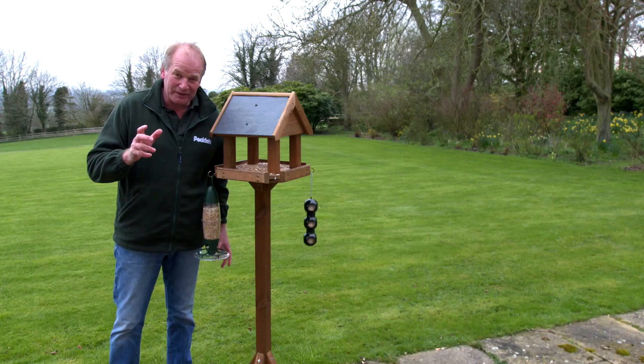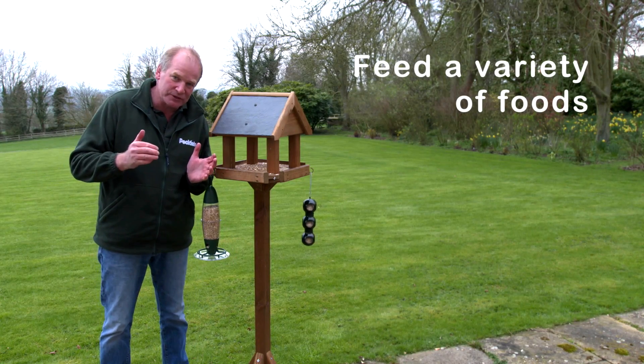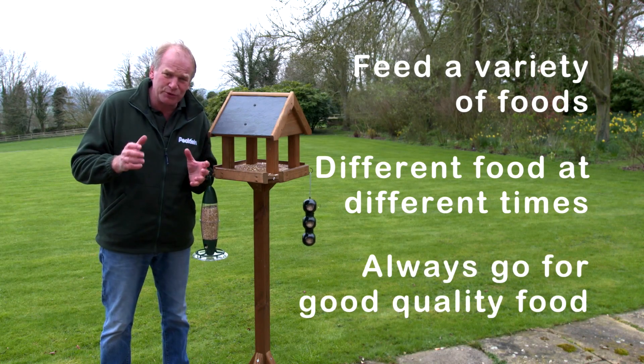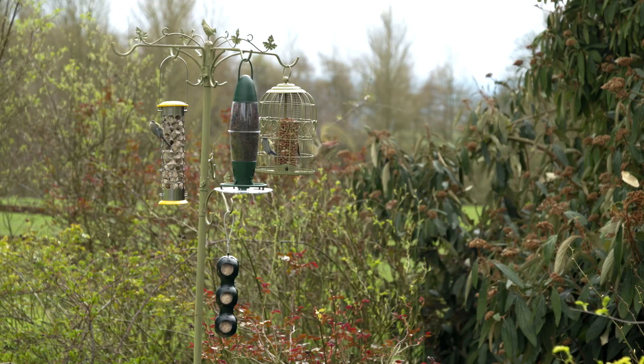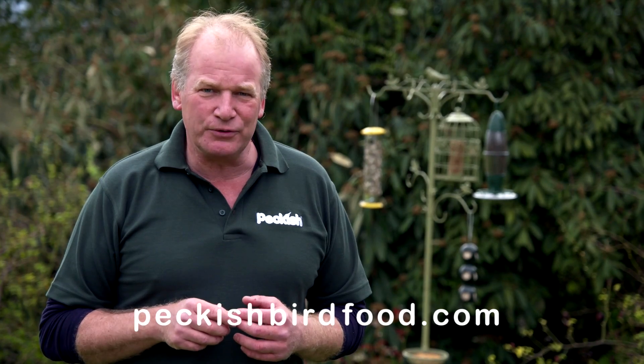So don't forget: feeding a variety of different foods brings in lots of different types of birds. Feed different types of food at different times of year, and make sure you always go for good quality food so that we have really healthy birds. If you want further information, visit the website peckishbirdfood.com.